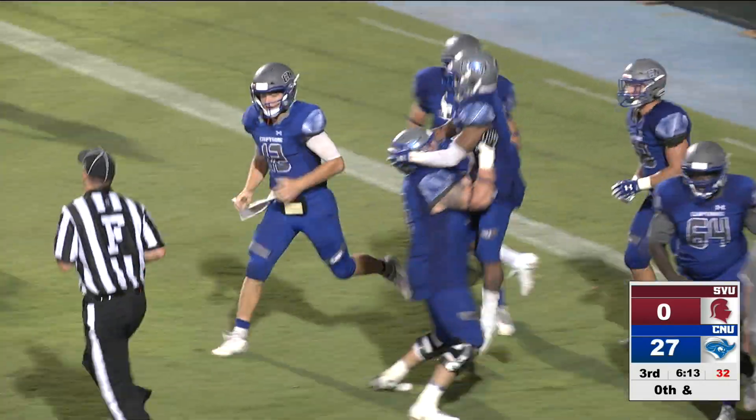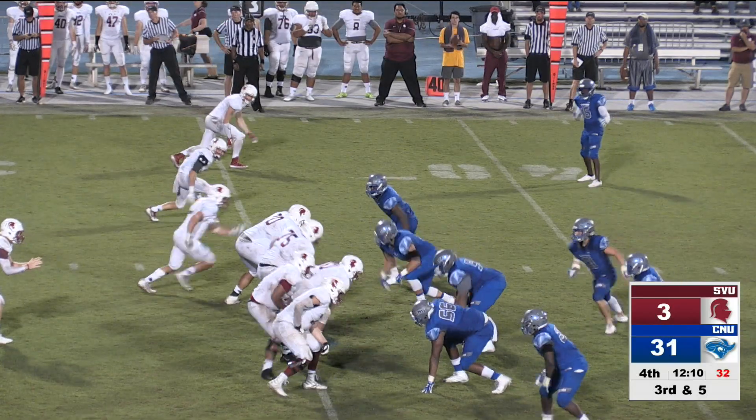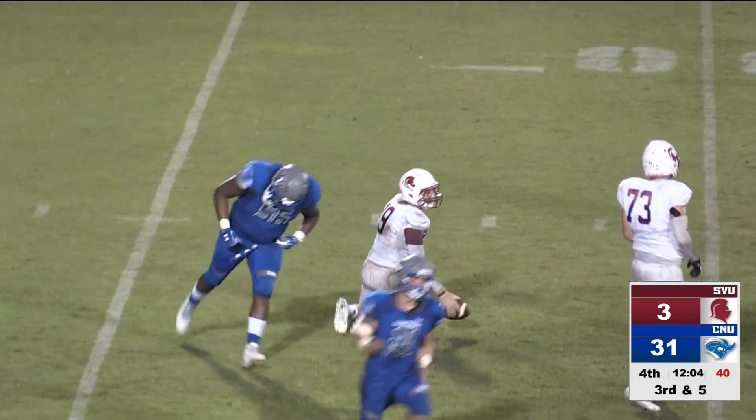A little razzle-dazzle, double reverse. Who threw that ball, Francis? On that play. On third and five — trouble, and a sack for the Captains again. Third sack of the game.